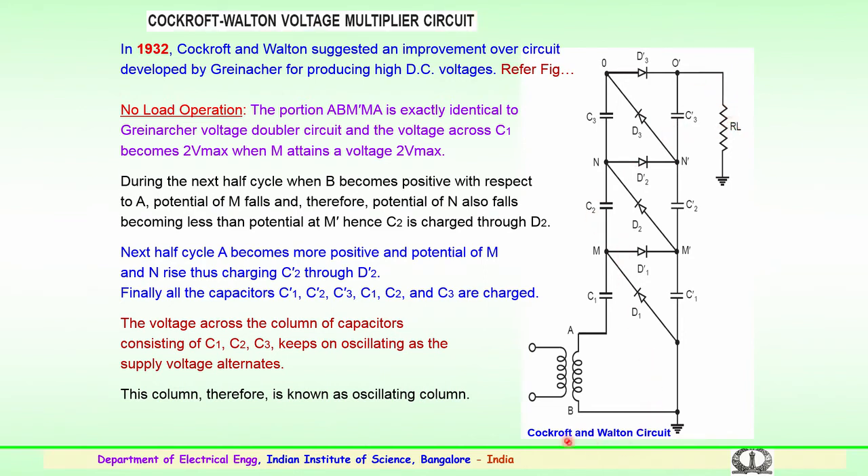Looking closely at the Cockroft-Walton circuit, various points are labeled. During no-load operation, the loop A, B, M', M, and A is exactly identical to the Greinacher voltage doubler circuit. The voltage across C1 becomes 2V_max, and point M attains the voltage 2V_max.